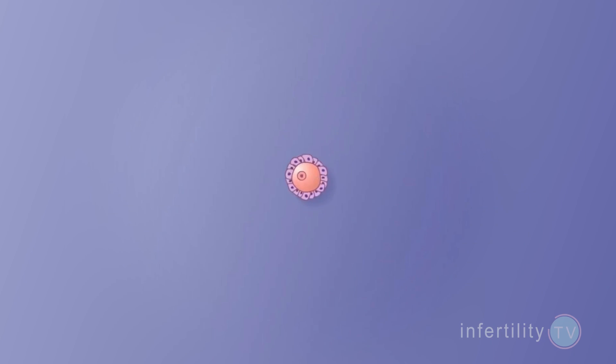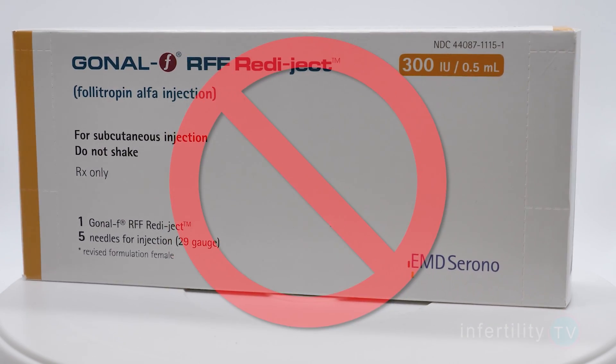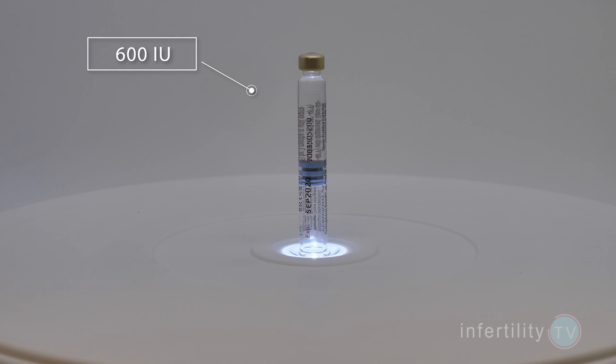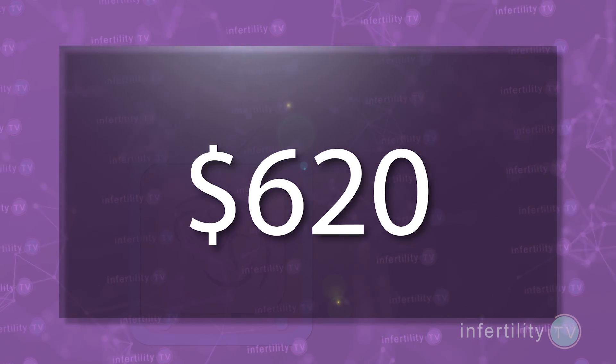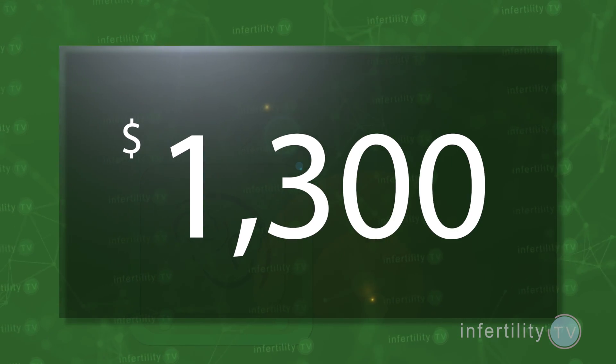HCG is roughly six times more potent than FSH. So once the FSH has started your follicles growing and you start HCG, you can reduce the dose of FSH, or in some cases stop it completely. If we use an average IVF dose of FSH of 300 international units per day, a 600 international unit cartridge of Follistim would last you two days and cost about $620. Over a 10-day stimulation, that's about $3,100. But if you start low-dose HCG by say the sixth day and reduce the dose of FSH to 75, you would save another $1,300 in medication costs.